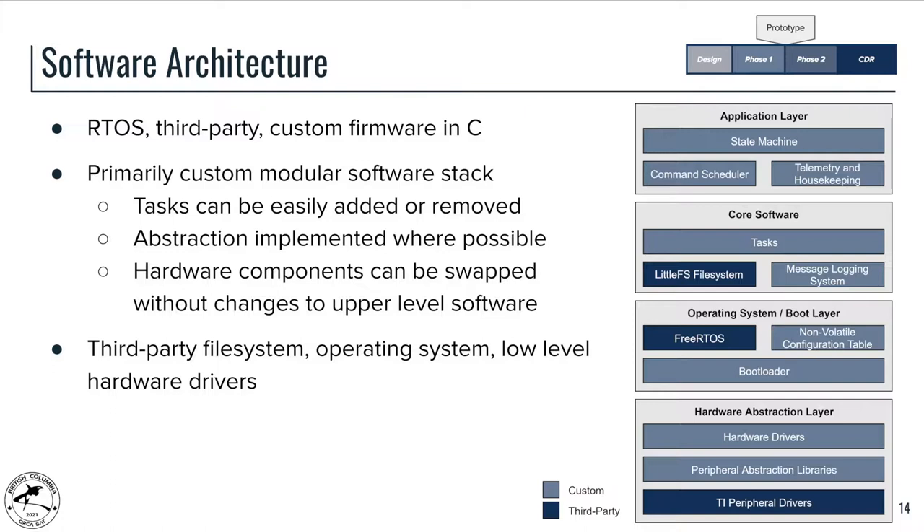The tasks eligible to be executed by the RTOS are controlled by the state machine and the command scheduler. These two components allow a task to execute, and then the RTOS manages which particular task out of the eligible ones is actually executing, ensuring concurrency and enabling multitasking.